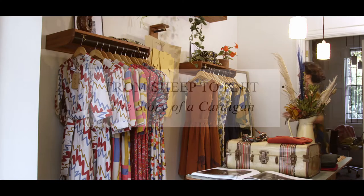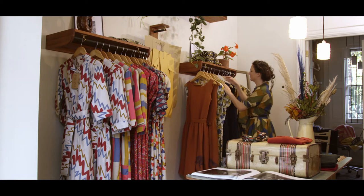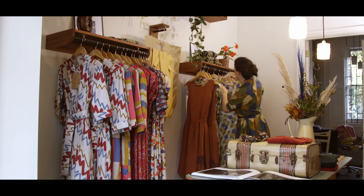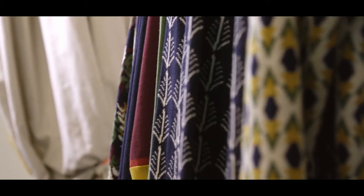I'm Bryony and I'm the founder of Pallava. We had this idea to create a piece of knitwear that was British made, right from the sheep to the end product, so that we can really tell the story of how this cardigan was produced and we know each and every step along the way.